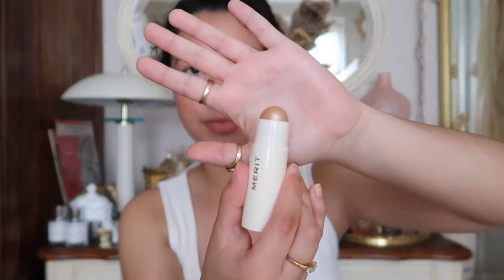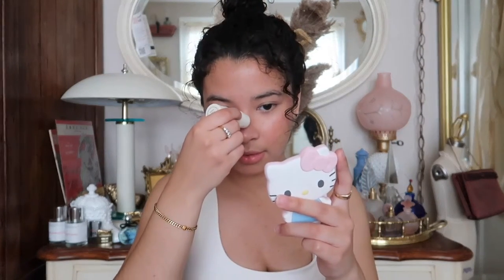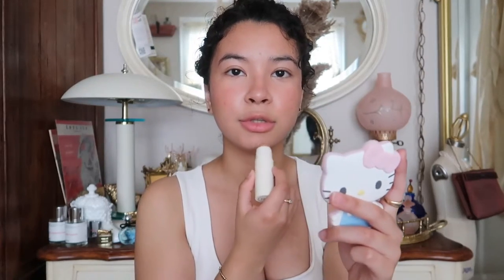I'm going to open the highlighting balm — I got it in the shade Citrine, which is their new shade releasing for summer. It's a very gold kind of highlight. I was expecting it to be a little too gold, but when I opened it I saw a very universal shade compared to the typical rose gold. It's a beautiful champagne gold color. Merit never disappoints with their highlighting balms, and it's so easy to apply.